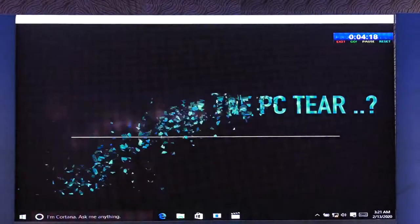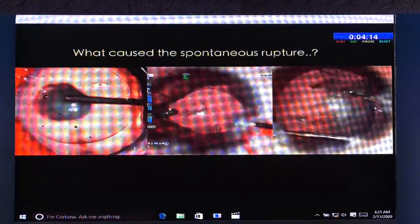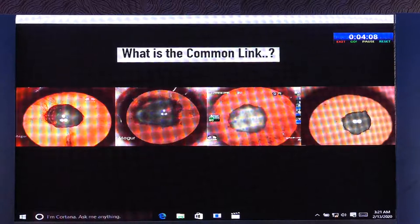So, what caused the PC tear in all these cases? There is no direct contact to the posterior capsule with any of the instruments. Let us try to solve the puzzle. What is the common link in all these four cases, apart from being posterior polar cataracts?